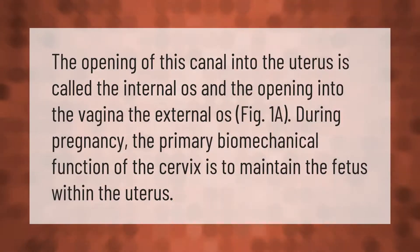The opening of this canal into the uterus is called the internal os, and the opening into the vagina is the external os (Fig. 1a). During pregnancy, the primary biomechanical function of the cervix is to maintain the fetus within the uterus.